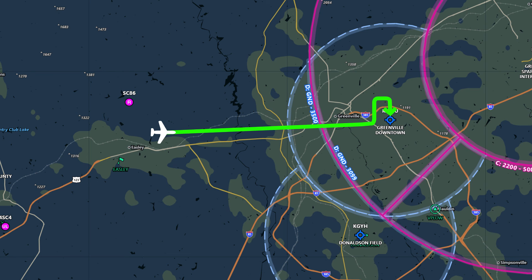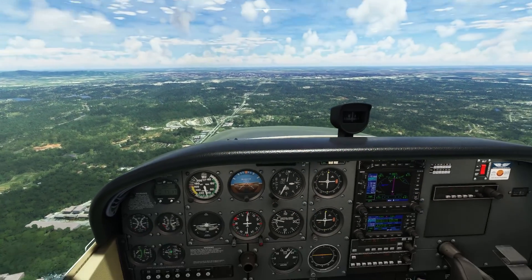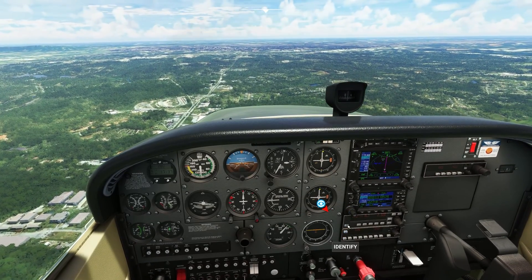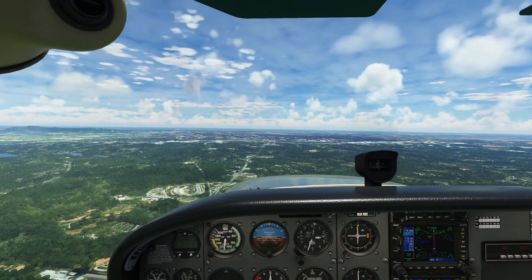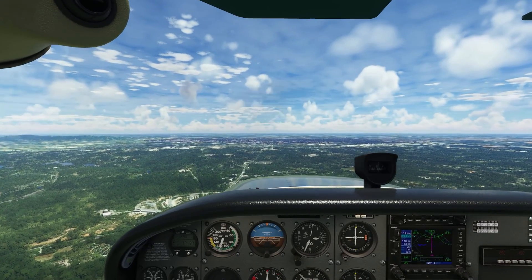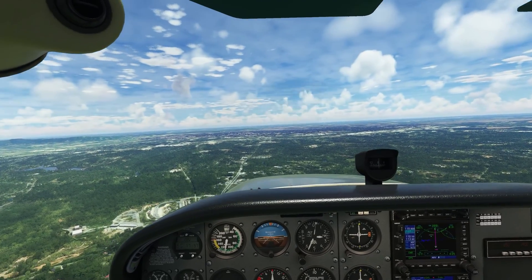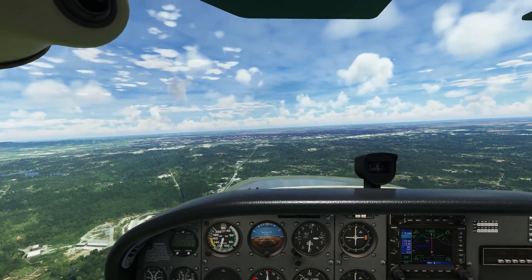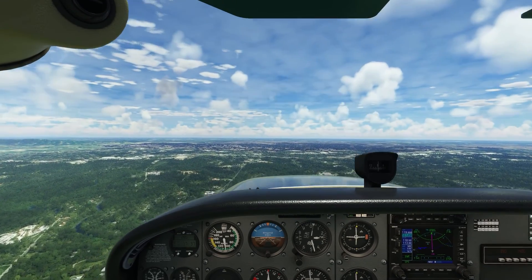Tower told us to enter the midfield right downwind for runway 19, and also asked us to report midfield. Our readback is: 'Enter midfield right downwind, runway 19, and we'll report midfield, Cessna 9605 Quebec.' Exactly the same as with our taxi clearance — we only need to end the transmission with our call sign, no need to address Greenville Tower again at the beginning.